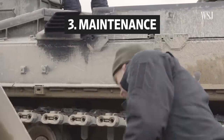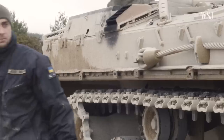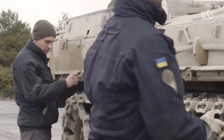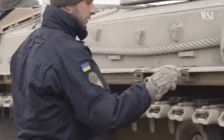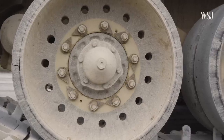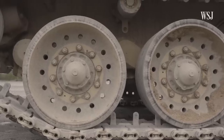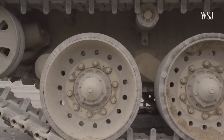Ukrainian forces are also learning to maintain the vehicle so they can run smoothly. We started off with the maintenance phase and the technical details phase, which covers all components, how they work — every single aspect of the tank, essentially. Lessons include how to check the rubber triangles situated on the wheels, which need regular checks during combat. Tracked vehicles do break down more frequently than a wheeled vehicle of a similar size.